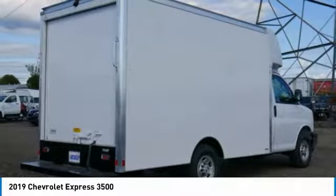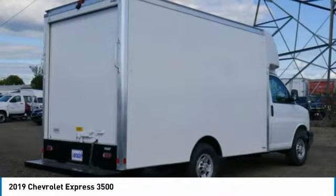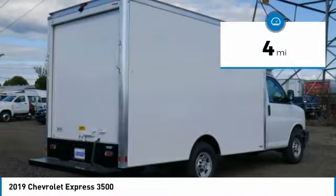style, safety, and a surprising amount of optional features. This vehicle has less than 100 miles.